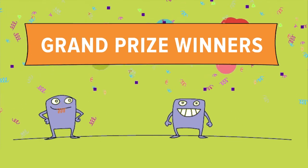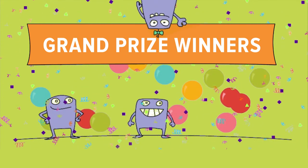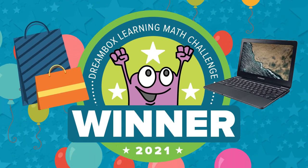At the end of the challenge, there will be a grand prize drawing for the students who have consistently completed five lessons per week throughout the challenge. Grand prize winners will win a brand new Chromebook plus the DreamPack!